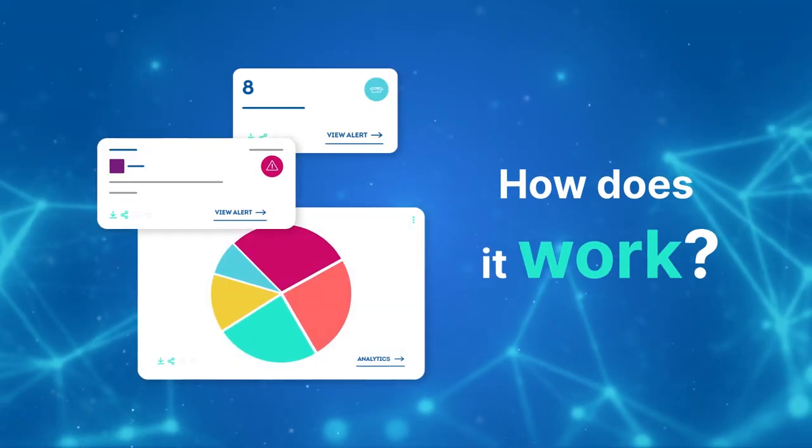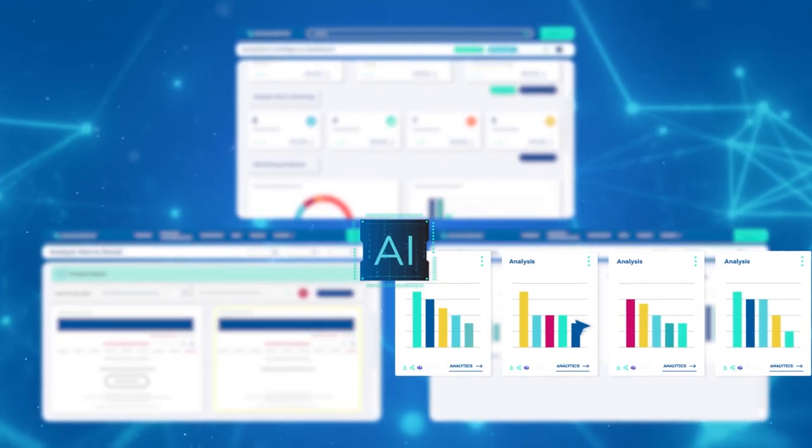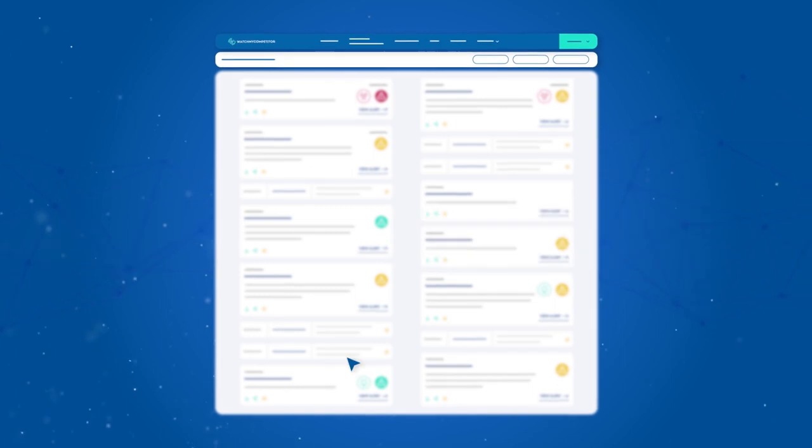How does it work? The WatchMyCompetitor platform uses AI to track changes as they happen across your marketplace. It's already tracking over 45 million data points monthly, meaning you'll never miss a key insight on your competitors again.